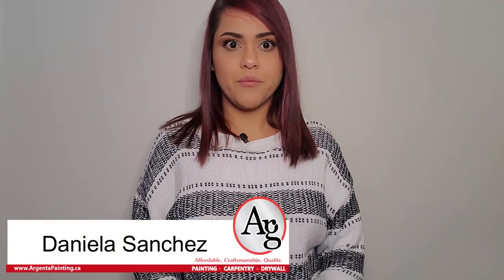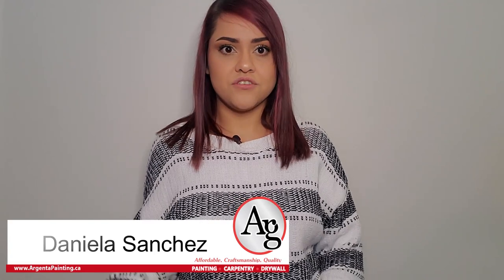Hi everyone, welcome back to the channel. My name is Daniela and today we're going to discuss the decisions you need to make before painting the exterior of your home.